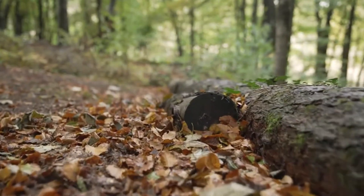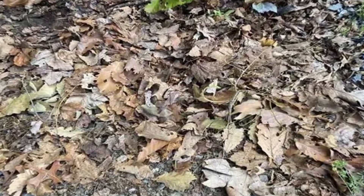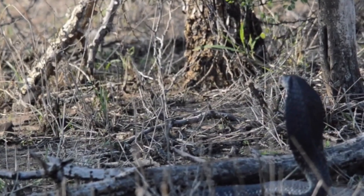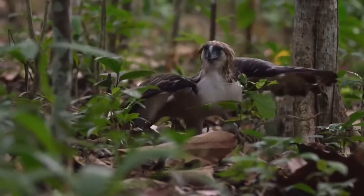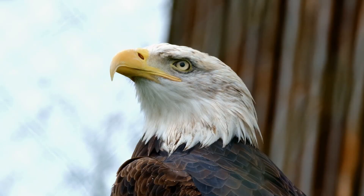A dry leaf twitches on the forest floor. Not wind — muscle. The serpent below thinks it's hidden, a line of living rope between shadows. Then the canopy cracks. A broad-winged raptor drops through branches like a falling question mark, feet first, eyes locked.